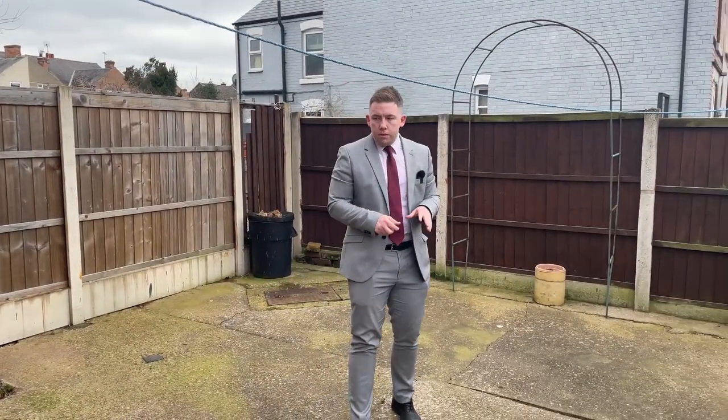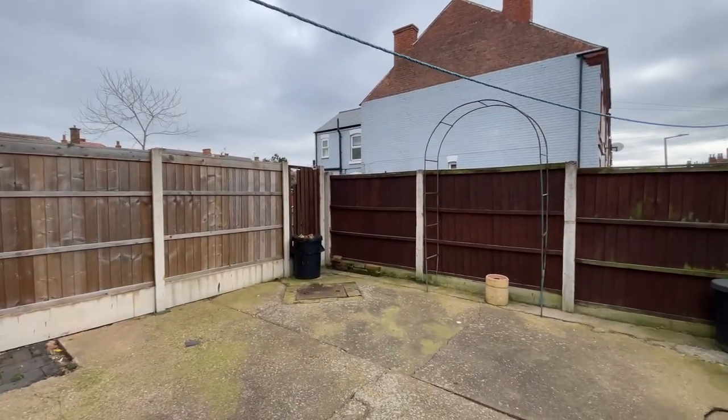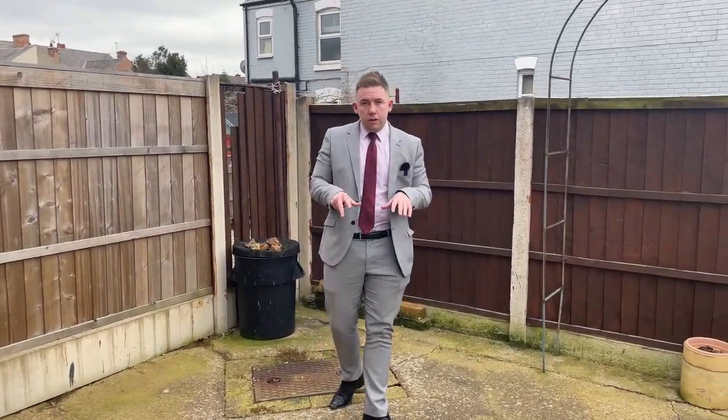Heading outside into the rear of the property, we've got this courtyard style garden. You've got an outside toilet just to the right of me here. And just to the other side of this fence you've also got two parking spaces that belong to this property.